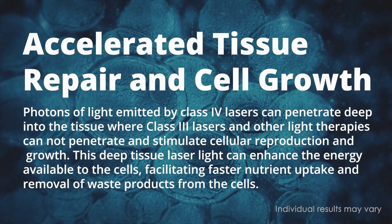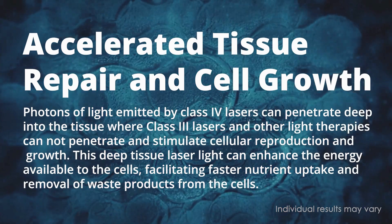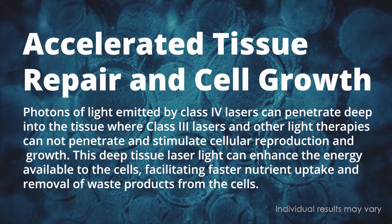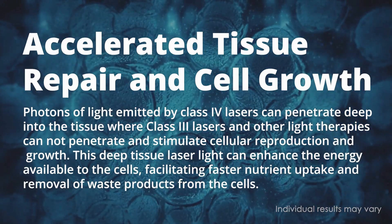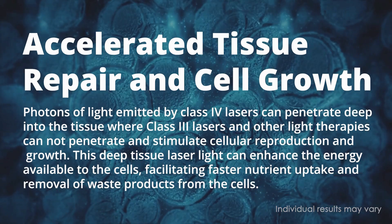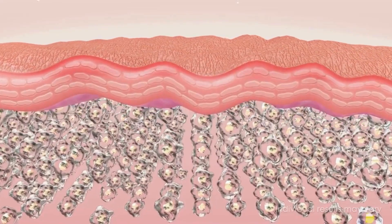Accelerated tissue repair and cell growth: Photons of the light emitted by class 4 lasers can penetrate deep into the tissue where class 3 lasers and other light therapies cannot penetrate, and stimulate cellular reproduction and growth. This deep tissue laser light can enhance the energy available to the cells, facilitating faster nutrient uptake and removal of waste products from the cells.